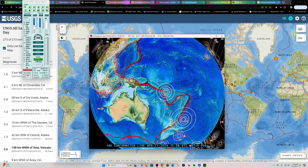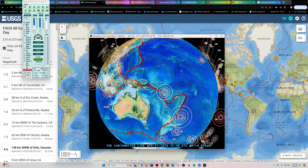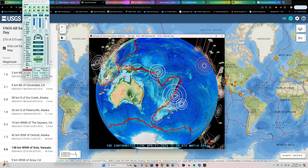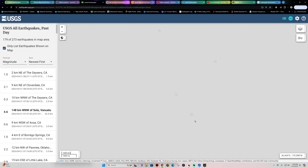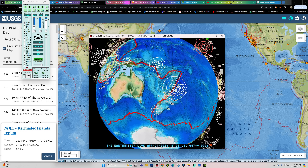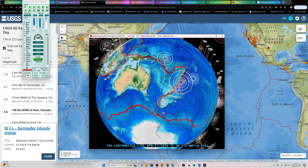They did have a 4.6 around the Vanuatu area — a fairly recent earthquake. And also a 5.1 out here into the Kermadec Trench — that earthquake came in about five o'clock this morning my time, so about three and a half hours ago. A handful of other earthquakes there across the New Zealand area as well.